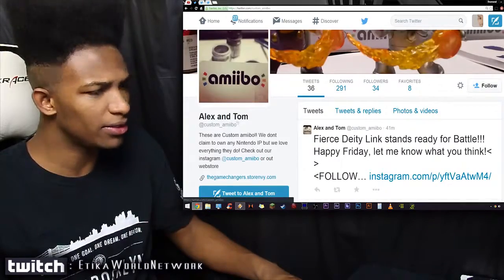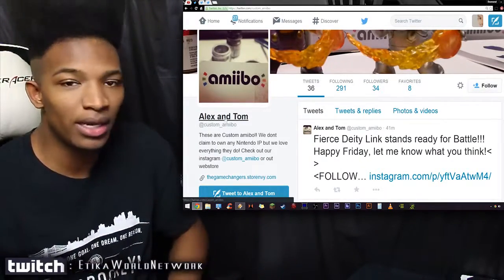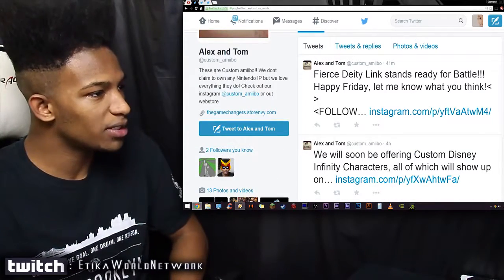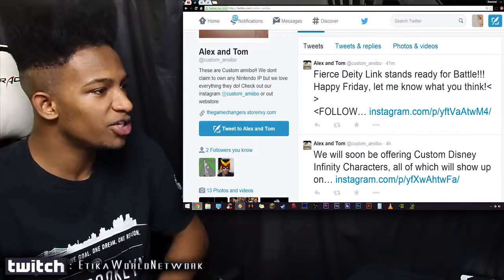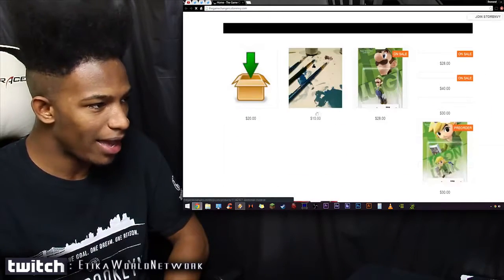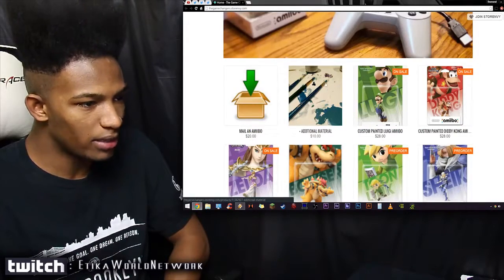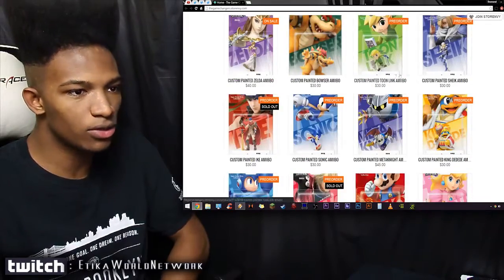It's Alex and Tom — apparently these are just two guys who take the time to do these custom Amiibo jobs and sell them to people. These are Custom Amiibo; they don't claim to own any Nintendo IP but they love everything Nintendo does. Check out their Instagram or their web store. You can mail an Amiibo to them and they'll customize it for you.